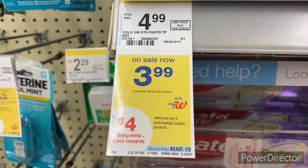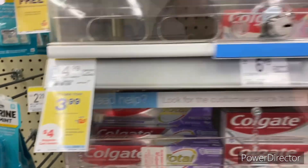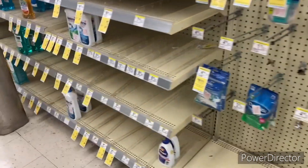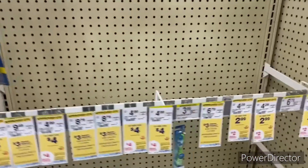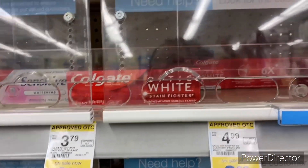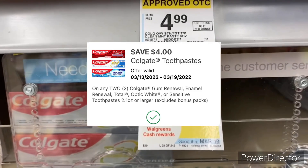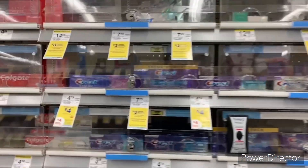My first transaction: when you buy two participating Colgate products, earn back a four dollar Walgreens Cash reward. I was going to pick up two Colgate mouthwashes but there are none left, and two Colgate toothbrushes — none left either. So I'm going to go ahead and pick up two Colgate toothpastes at $3.99 each, total $7.98. I'll use a $4 off two Colgate toothpaste digital, bringing it down to $3.98, then get back $4 Walgreens Cash — making my final cost free.